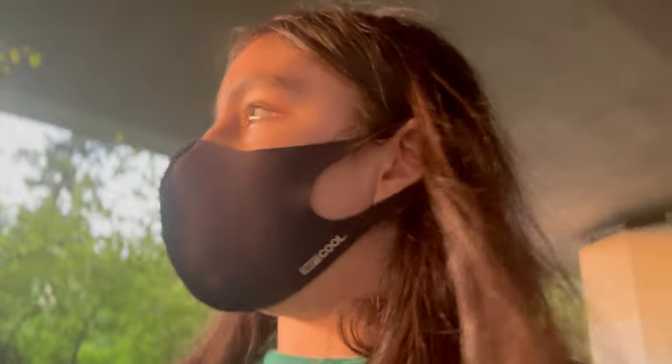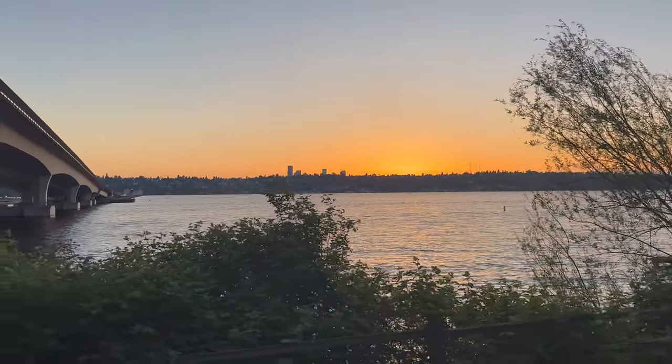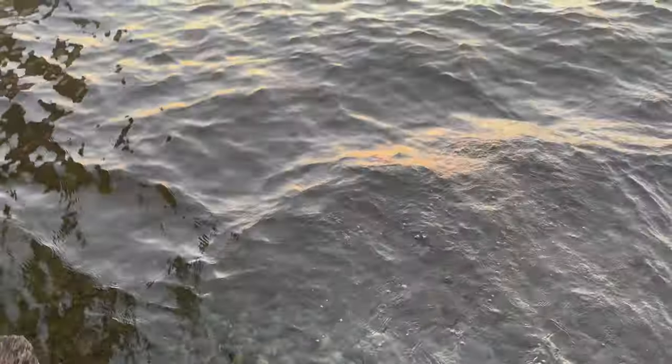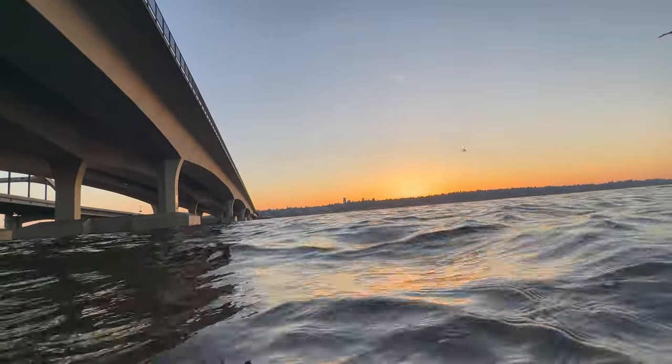Six minutes on the clock right now. It looks like the best part of the sunset has already ended, but you can see it's still glowing down there. So according to the sunset app, the sunset is right now.